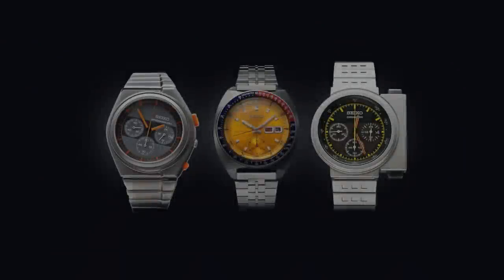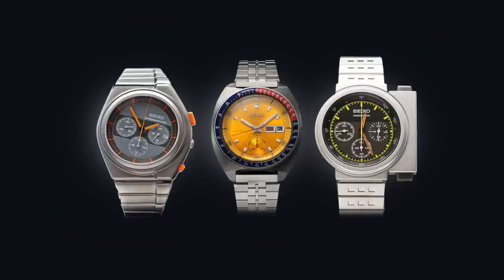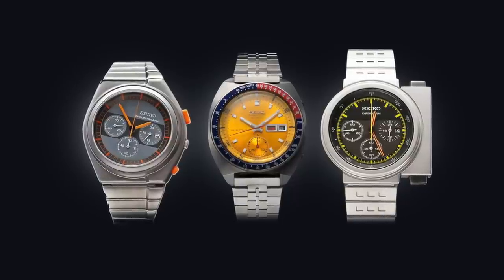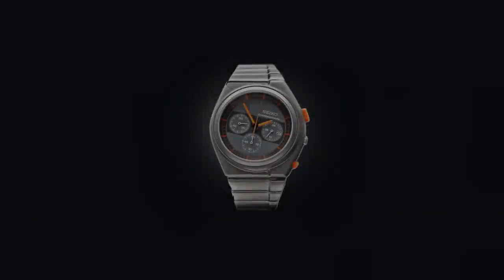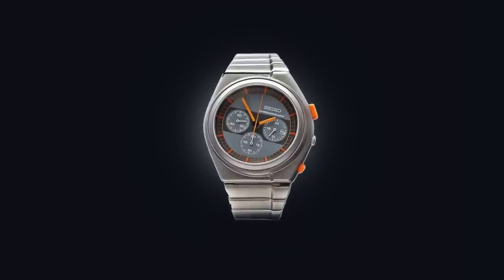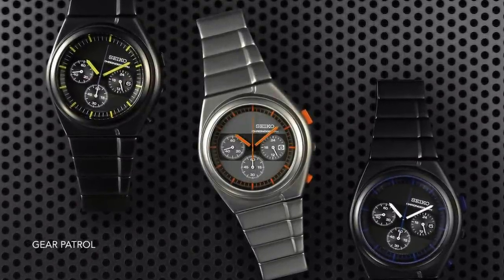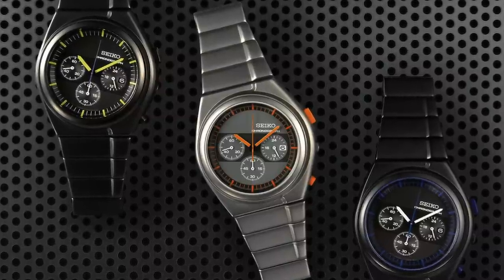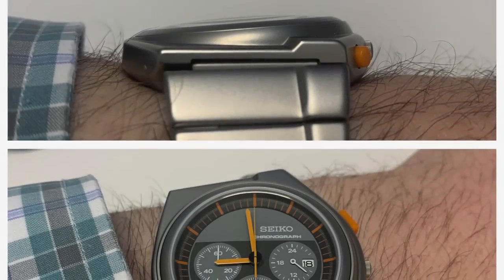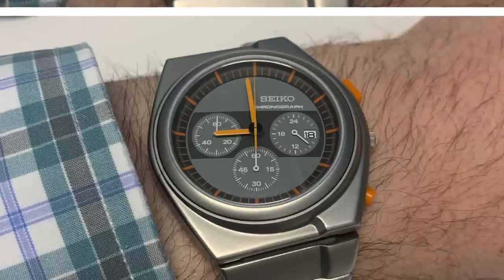Next we move to a set of Seikos: the Riders chronograph, the Pogue, and the Ripley — also known as the Giugiaro. These three pieces represent their time periods very accurately in terms of colors, highlights, and design aesthetics. The racing chronograph, designed by Giugiaro specifically for motorcyclists, has a dial tilted at an angle allowing the rider to read the time without shifting their wrist from the handlebars. There's great use of contrasting colors — gray as primary, orange as secondary — complementary and easy to read at a glance.